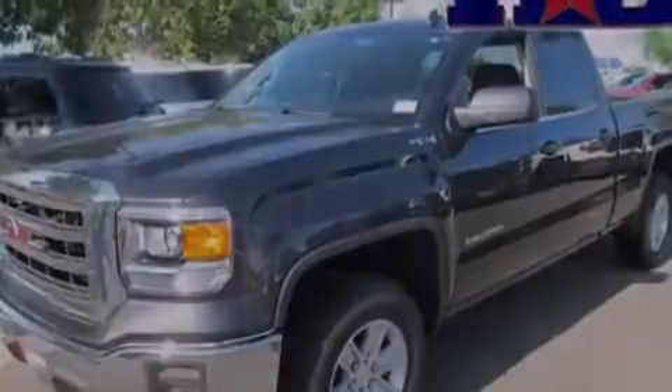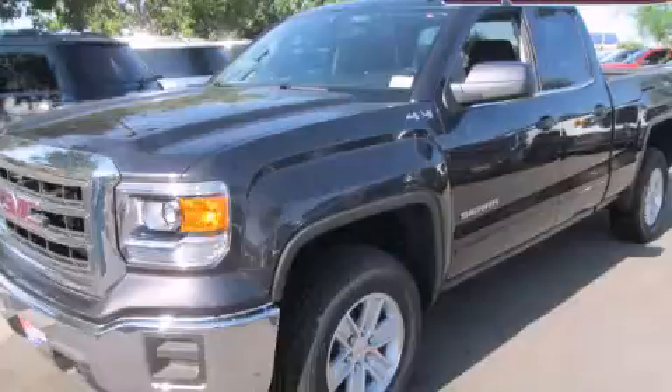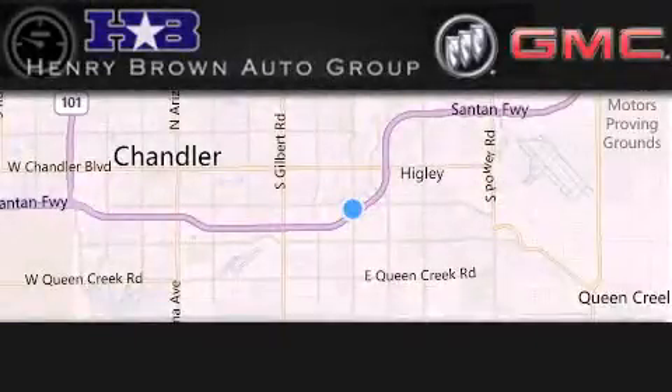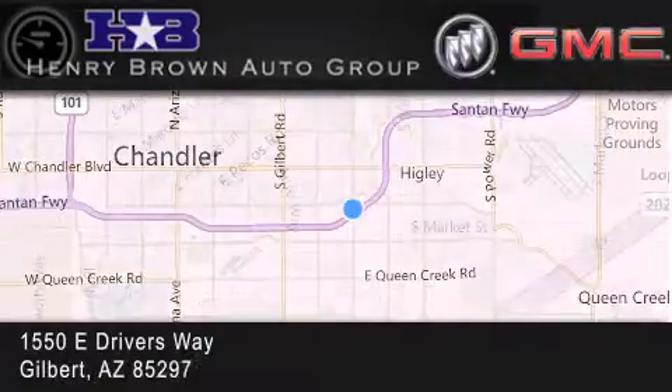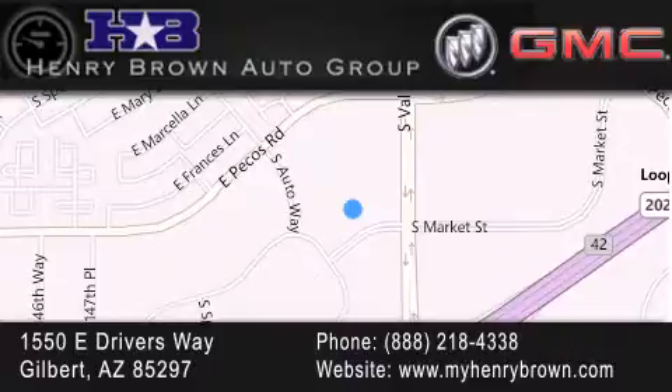Contact us today and schedule your opportunity to see this automobile in person. Henry Brown Buick GMC is located at 1550 East Drivers Way in Gilbert. Family owned and operated, offering every customer a premier experience. Cars and Trucks and Trades are worth more at Henry Brown Car and Truck Store.